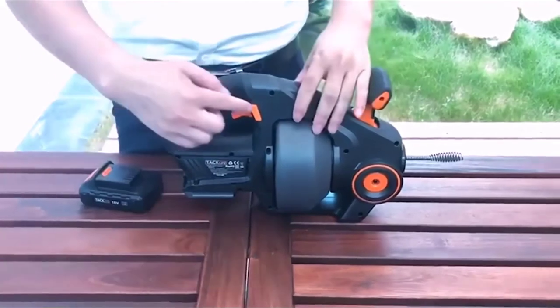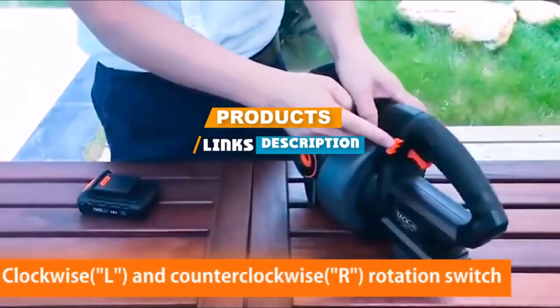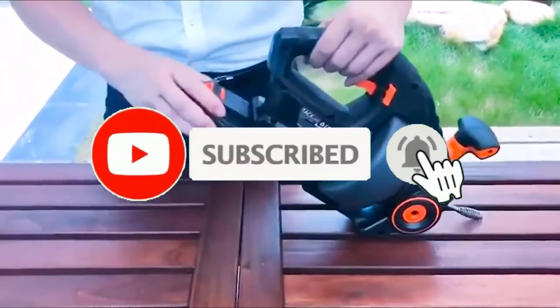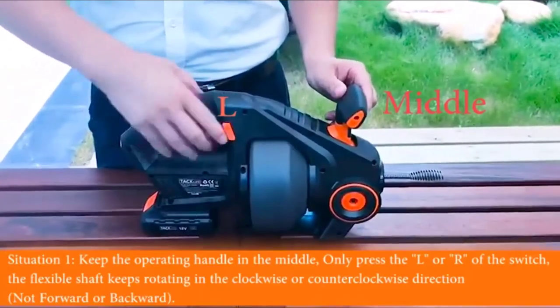Check out the description to find out their prices and more information. We have included the links in the description below. If you are a first time visitor to our channel, please subscribe and hit the bell button for daily video notifications. So without further ado, let's get started.